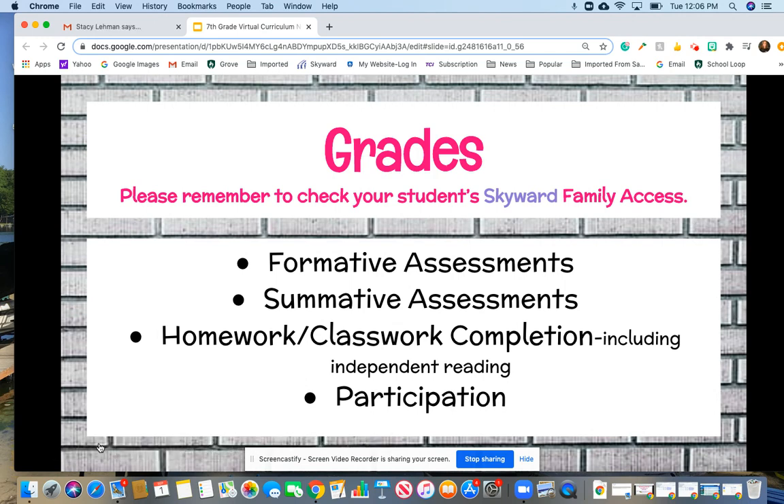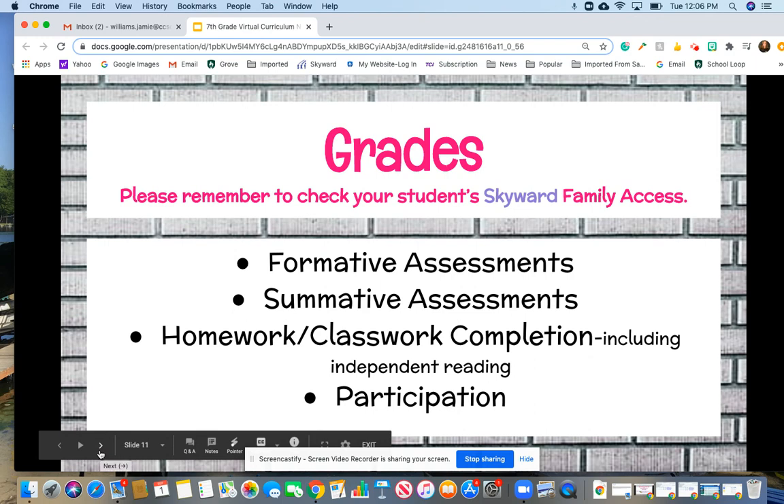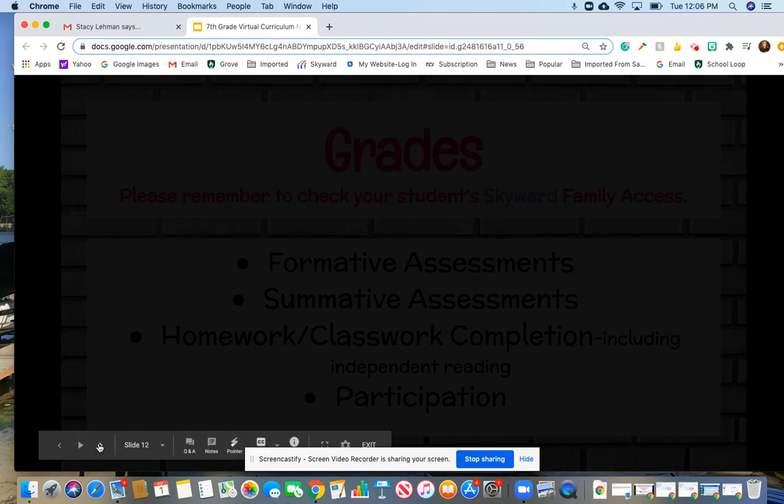Grades are broken down into four categories: formative assessments, summative assessments, homework, classwork, and participation. Grades will be posted weekly in Skyward, so make sure you are checking those grades to ensure your son or daughter is keeping up with assignments.